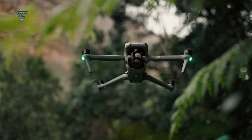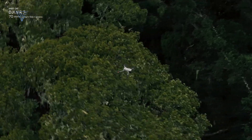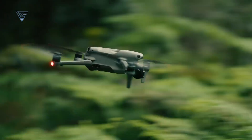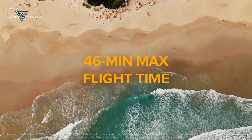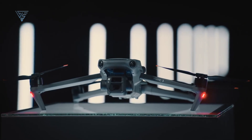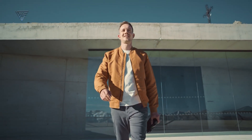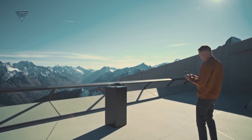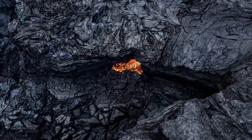Surprisingly, the DJI Air 3 comes in at half the price of the Mavic 3 Pro, yet it offers notably superior features and better value for money. Additionally, the Air 3 boasts a longer flight time of around 46 minutes, compared to the Mavic 3's slightly shorter flight time. Therefore, given the price disparity, the Mavic 4 Pro will likely require a significant increase in battery life, surpassing 50 minutes of flight time, to truly earn its Pro designation.